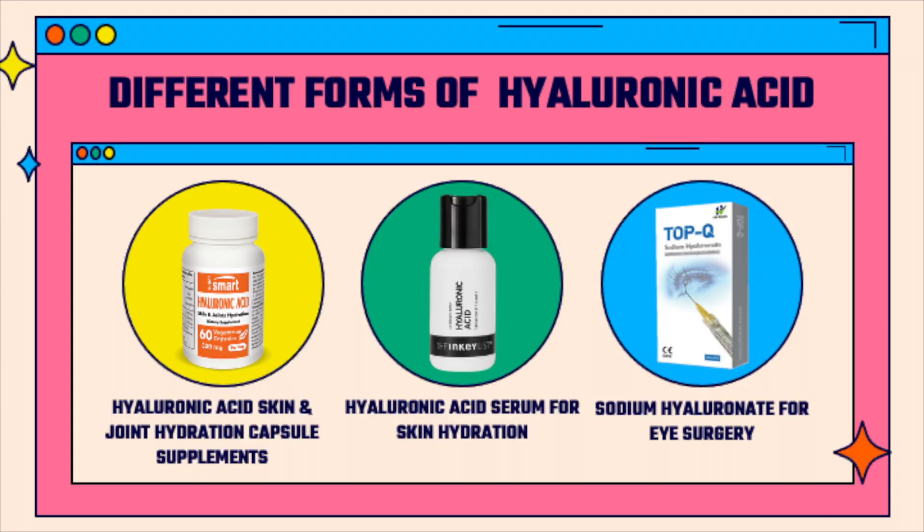Hyaluronic acid comes in many different forms, such as in capsule supplements for skin and joint hydration, as a serum for skin hydration, or in a syringe for eye surgery.